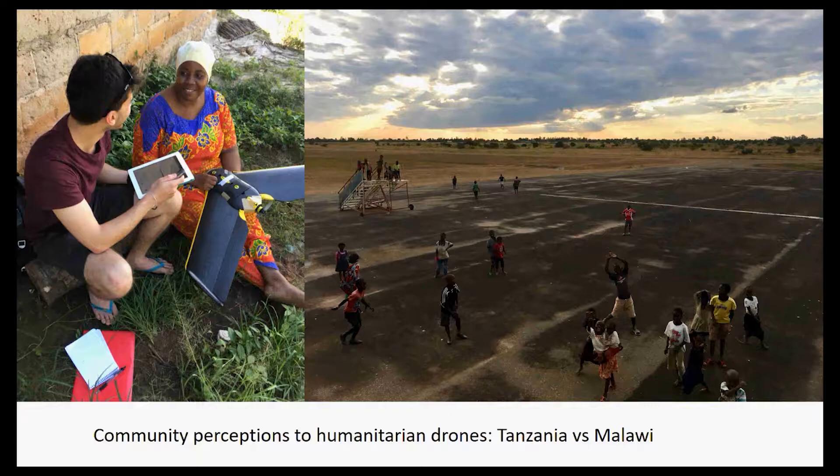I was looking at Tanzania versus Malawi. I had a great opportunity with We Robotics to work with their flying lab and with Yusuf, the flying lab coordinator in Zanzibar, who were doing mapping of the islands with the Zanzibar Mapping Initiative. I also had a great opportunity with UNICEF in Kasungu, where they had launched their drone corridor. I was able to go to areas where community outreach and sensitization had been conducted, as well as areas where sensitization was planned for the future.